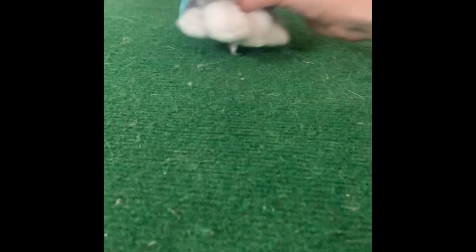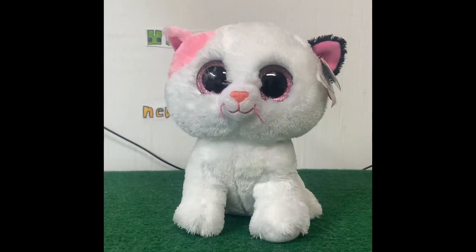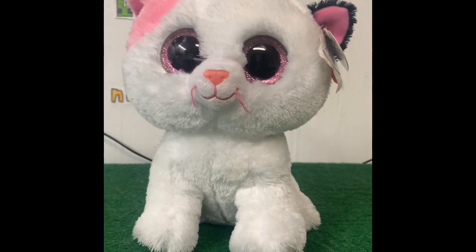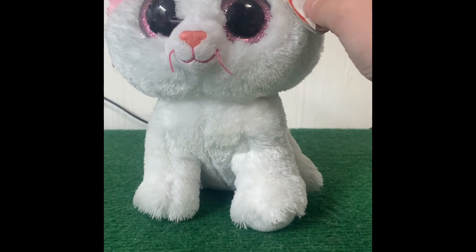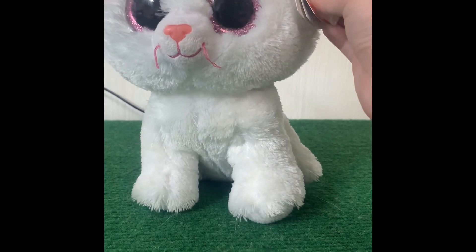I'm gonna be making some Beanie Boo skits, so I'll use one for filming. Anyways, moving on. The next beanie I'm going to show right here is Muffin — a really nice Beanie Boo that I got at Value Village.